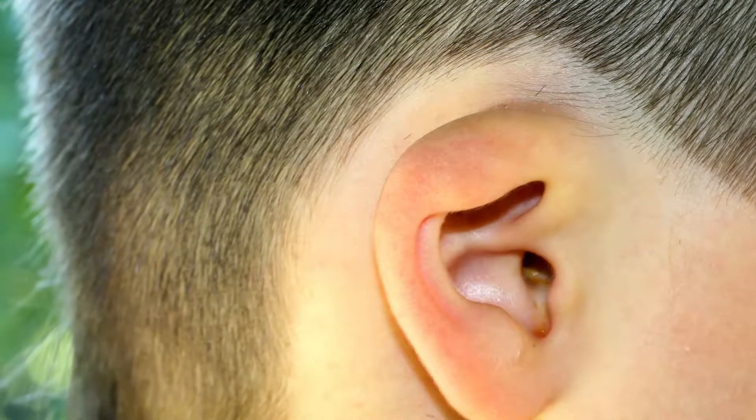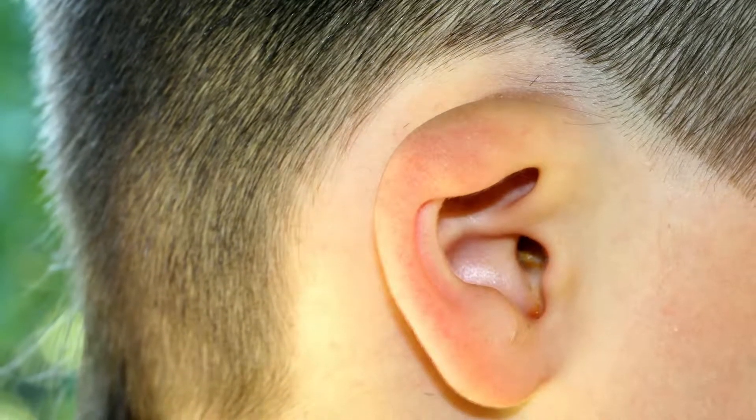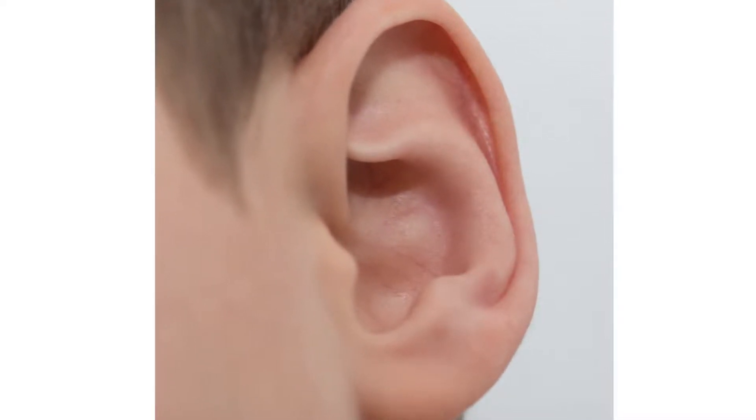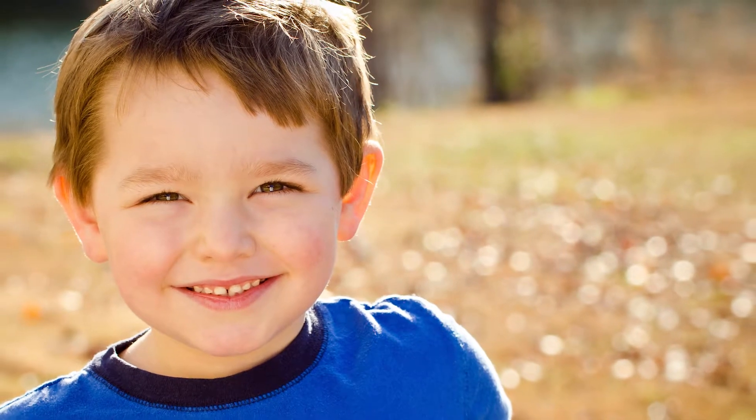If a child is dissatisfied with the position of the ear, otoplasty can help recreate the folds in the ear to put them in a more normal position and to create better harmony between the ear and the face. It can be very helpful in regards to self-esteem.